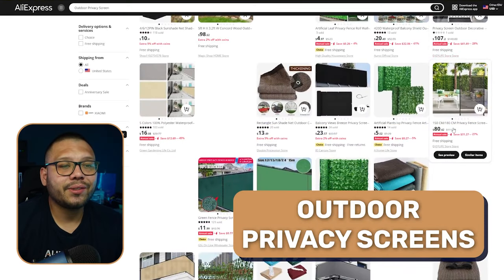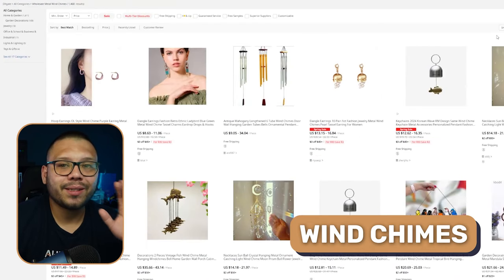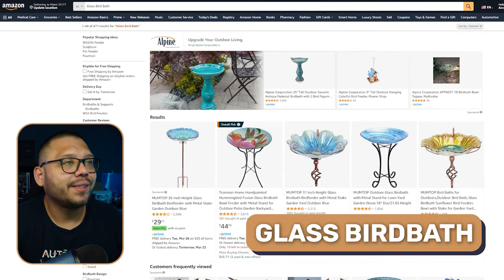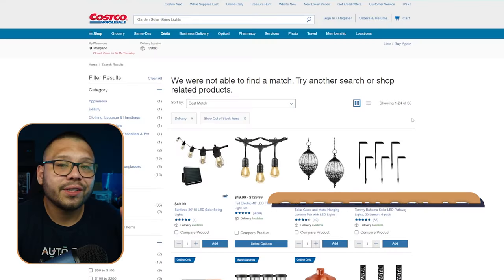We've got outdoor privacy screens so you can have a little bit of privacy outside. Wind chimes — a lot of people find annoying, myself included, because all you hear are the metal ones constantly clinking. To combat this, make sure you offer different variations with different materials: some made out of metal, some out of wood, some out of bamboo. Glass birdbaths so the little birdies can take a shower. Water resistant outdoor cushions — very important, they need to be water resistant and weatherproof, otherwise they'll get destroyed outside by the elements.